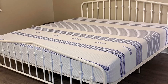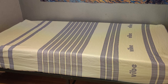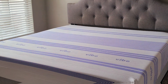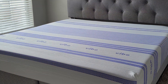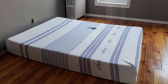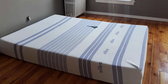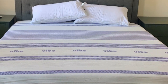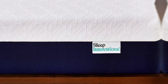Quality-wise, the Vibe Gel Memory Foam Mattress excels with its CertiPUR-US certified foams, guaranteeing that it's made without harmful chemicals and meets rigorous standards for performance and durability. The mattress is wrapped in a beautifully knit cover, adding a touch of elegance and extra softness to your sleep environment. In terms of usability, the mattress is easy to set up — simply unbox it and watch it expand to its full size within a few hours. Its medium-firm feel caters to a wide range of sleepers, from side sleepers needing pressure relief to back sleepers requiring support.